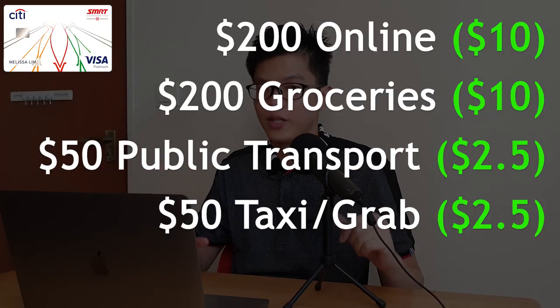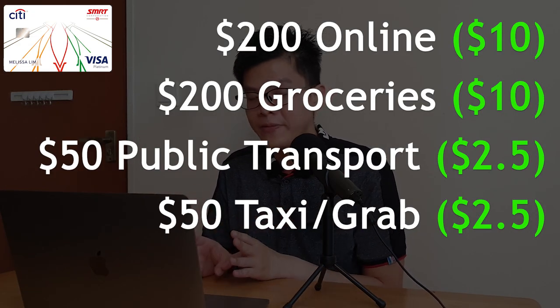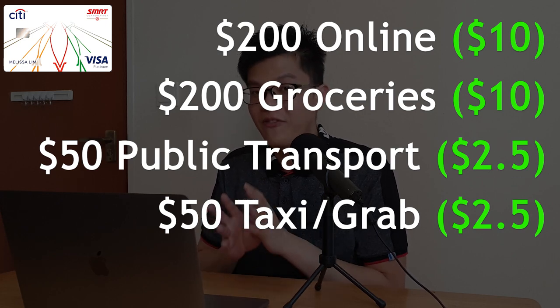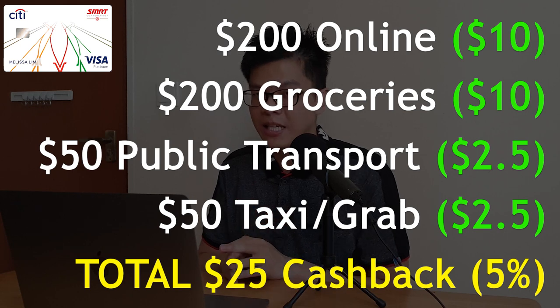Now let's discuss how I would use the Citi SMRT card. With this $500 minimum spend, you want to only spend in those categories eligible for the 5% cashback. The table I show here is an example of how I would spend in a month to hit every eligible category with this Citi SMRT card. I'd spend a total of $500, and with the 5% cashback that gives me $25 back per month.